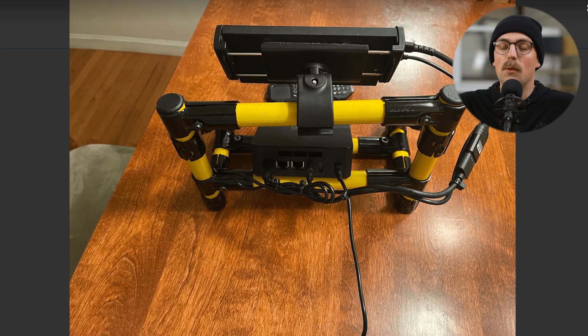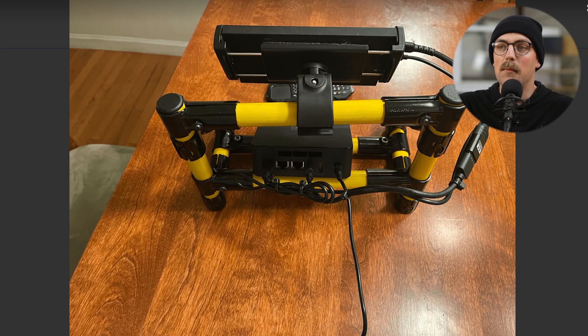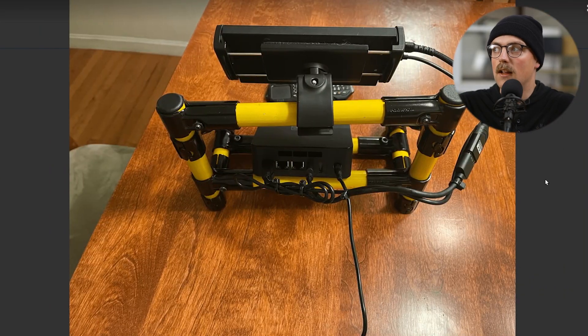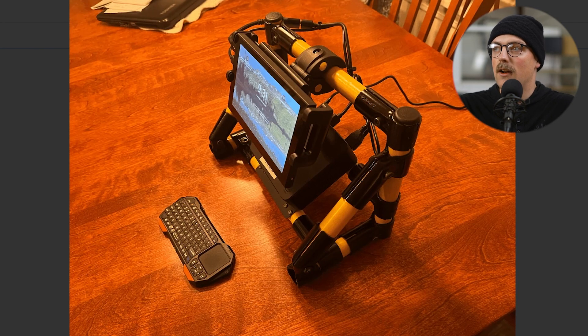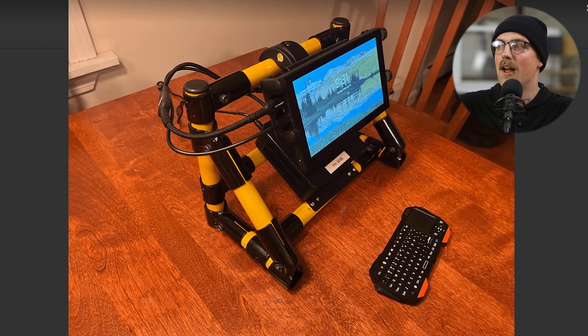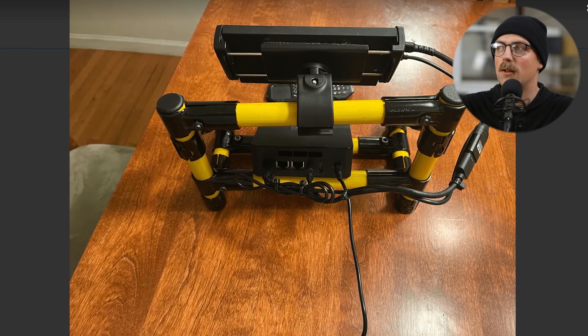Next up is a build that I never would have guessed — an entertainment center for a taxi cab. Mike put this together; I guess he has a taxi and wanted to provide the people riding an entertainment center. So he built this out of EMT conduit and Maker Pipe — it's a small entertainment center with a mini PC, a monitor, and a little miniature keyboard. It's got shrink wrap on it, yellow and black, like the classic taxi colorway. Just really creative and super cool. Thanks so much, Mike, for sharing this.